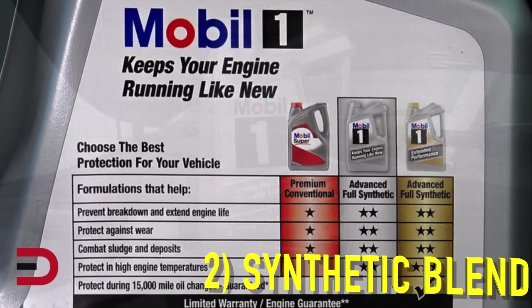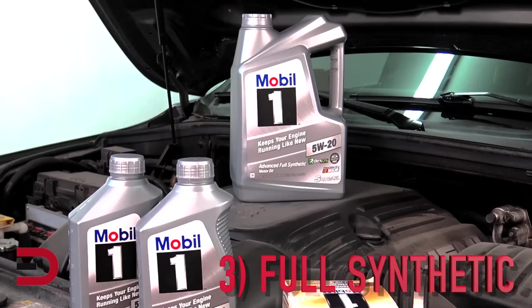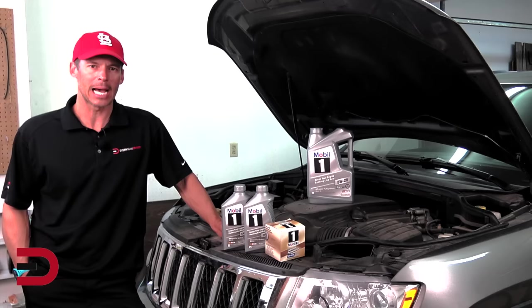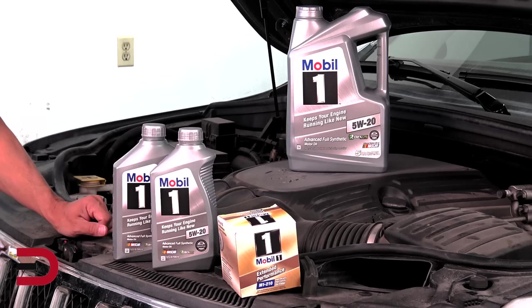And third, full synthetic oils — like our sample here — contain no mineral oils. Mobile One is designed to deliver exceptional performance and protection for vehicles of all ages and all driving conditions, normal to extreme. Full synthetic oils have incredibly high longevity. Remember: quality equals longevity. Since different cars require different types of motor oil, always consult your owner's manual. If you don't know where it is, look in your glove compartment. If you don't know where that is, ask someone to help you.